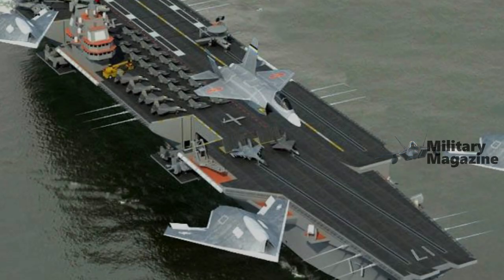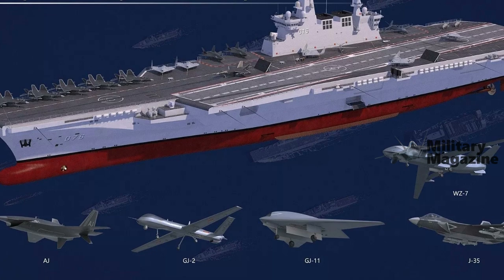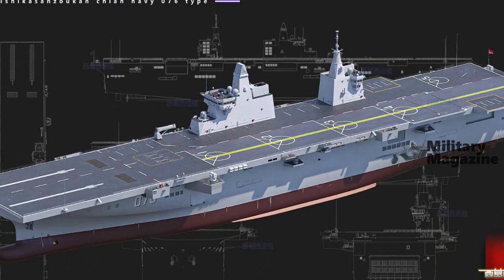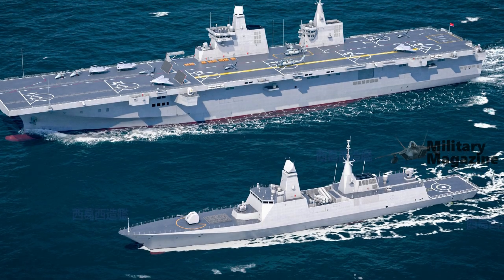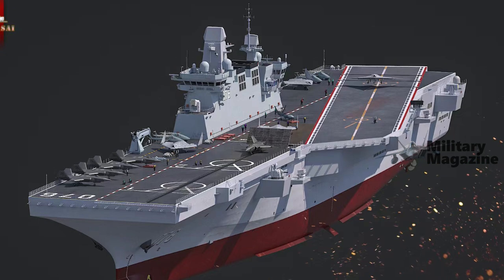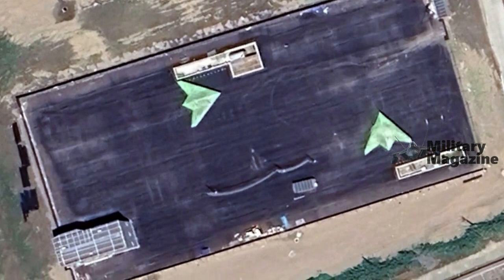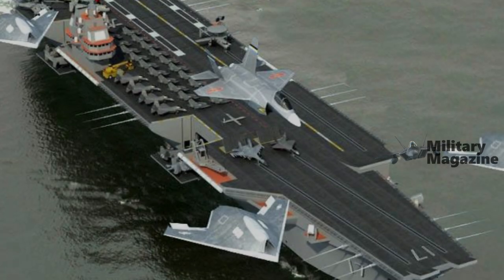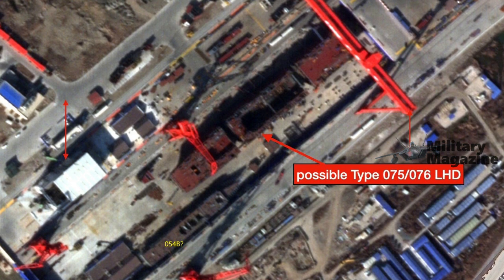All recent imagery further confirms other aspects of Type 076 previously speculated on, notably the carrier's basic size. Type 076 should have a flight deck length of 250 to 260 meters, with a beam at flight deck level exceeding 50 meters. Full displacement will exceed 40,000 tons and may be comparable to the US Navy America class at 46,000 tons, compared to the preceding Type 075's estimated displacement of around 36,000 tons. Propulsion appears to be a gas turbine setup — a notable departure from the diesel-powered Type 075 — and as a direct consequence, Type 076 may feature a twin island configuration, related to the physical distance of engine spaces and funnel plumbing.